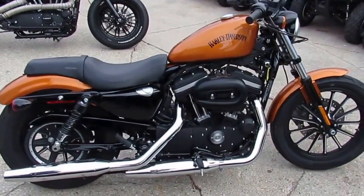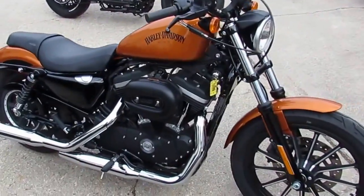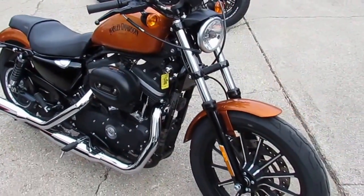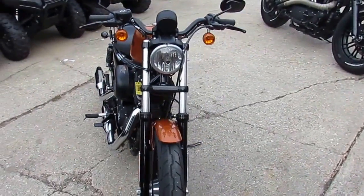Hey guys, Approval Powersports.com here — Used Harley-Davidson Headquarters of the Midwest. We've got a 2014 Harley-Davidson Sportster 883 Iron for sale with only 2,199 miles.